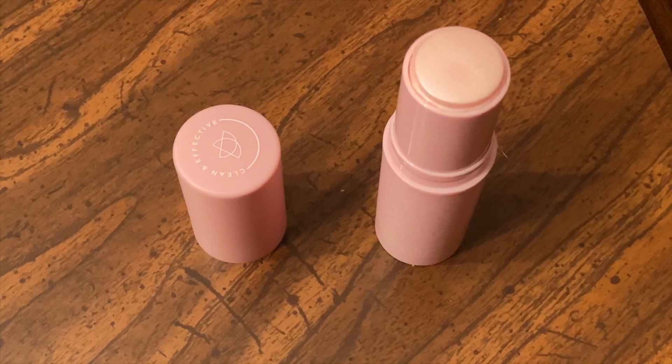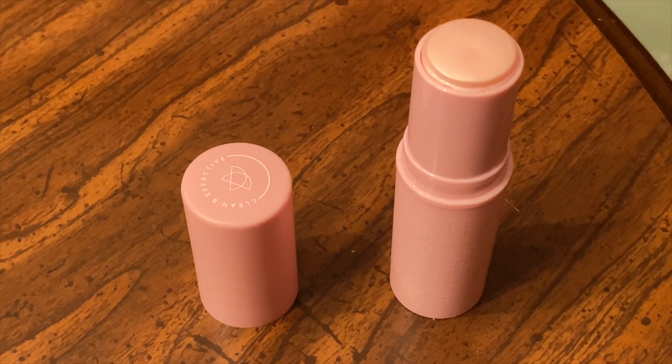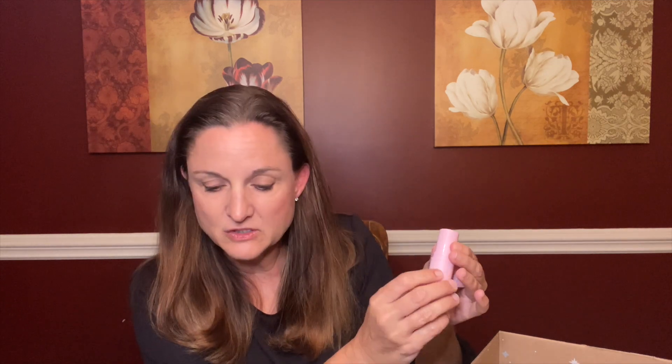Next item is Tula Skincare — this is the Glow and Get It Cooling and Brightening Eye Balm. Apply around the eye area for instant cooling and a rose glow, use under or over makeup. I'm scared to try it on camera, so let me put a little on my hand. Oh, that's pretty — it's just a little bit of shimmer. It says to apply it on your cheekbones or under-eye area. I'm always really scared of highlighters and bronzers but I'm definitely intrigued. The value is $30.